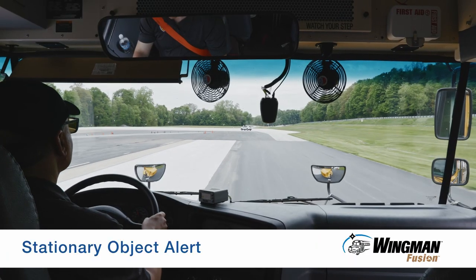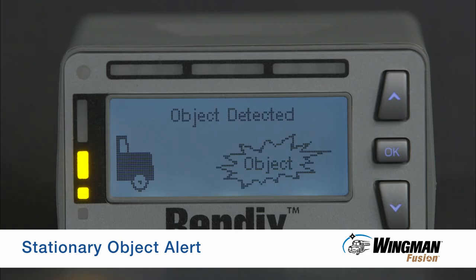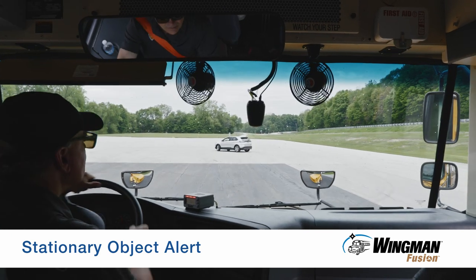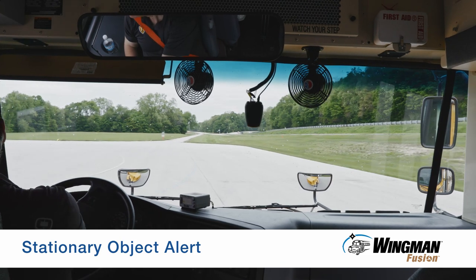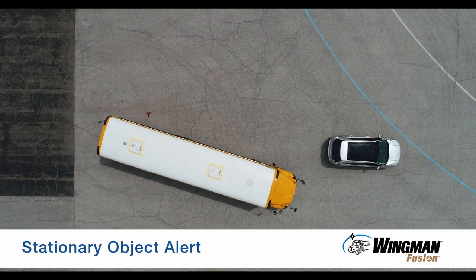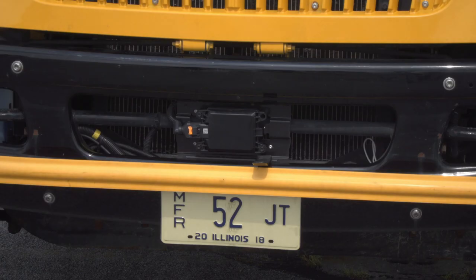Another alert to give you a heads up to help avoid a collision is the stationary object alert. When a metallic object of size is in your lane of travel, Bendix Wingman Fusion will alert you up to three seconds before impact, enabling you to slow or maneuver to avoid the object. Because Wingman Fusion uses a camera, you get alerts otherwise not available on radar-only systems.